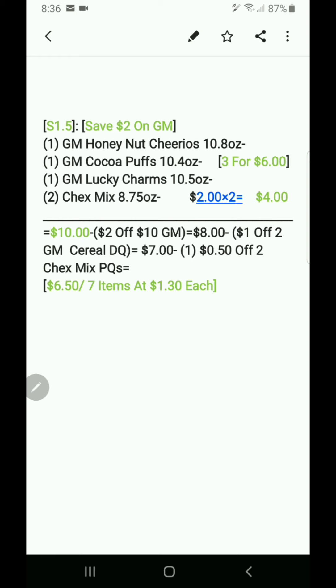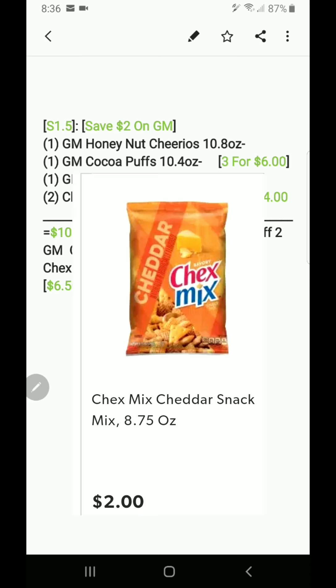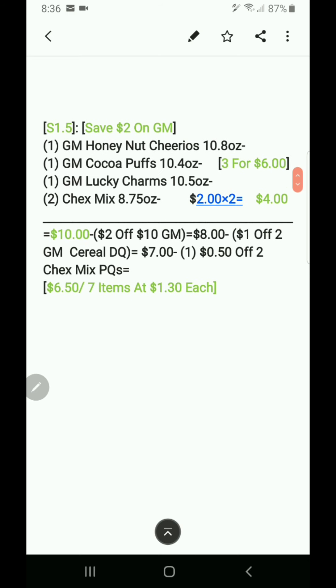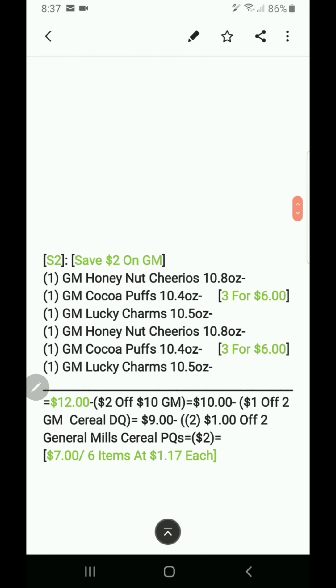Scenario one and a half: also saving two dollars on General Mills. Get three General Mills cereals, but this time get two of the bigger Chex Mix bags — 8.75 oz bags at two dollars each, so four dollars for those. Total is ten dollars before discounts. The two-dollar-off-ten GM DQ makes it eight, the dollar-off-two cereal DQ makes it seven, and one 50-cent paper coupon makes it six-fifty, or seven items at a dollar 30 cents each.